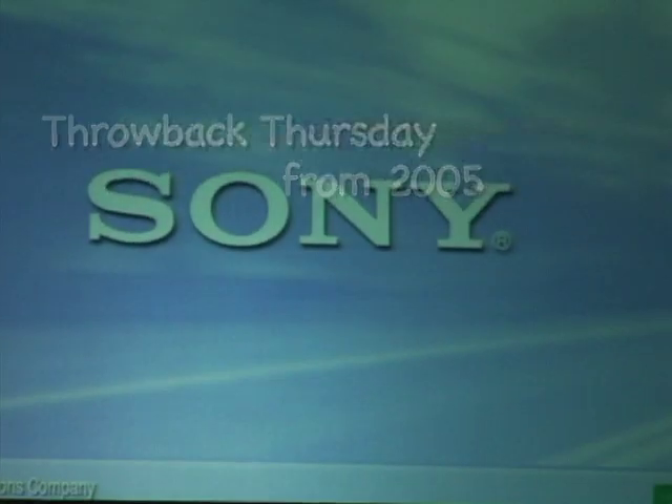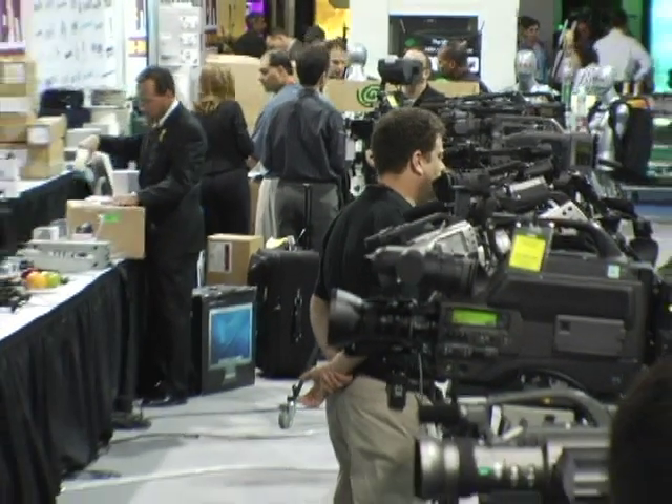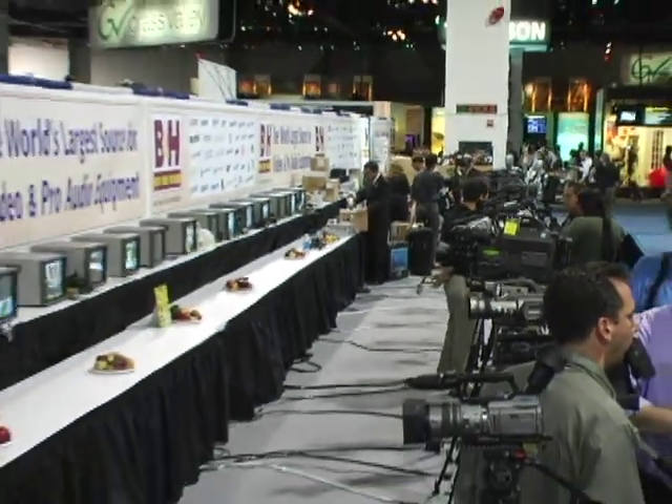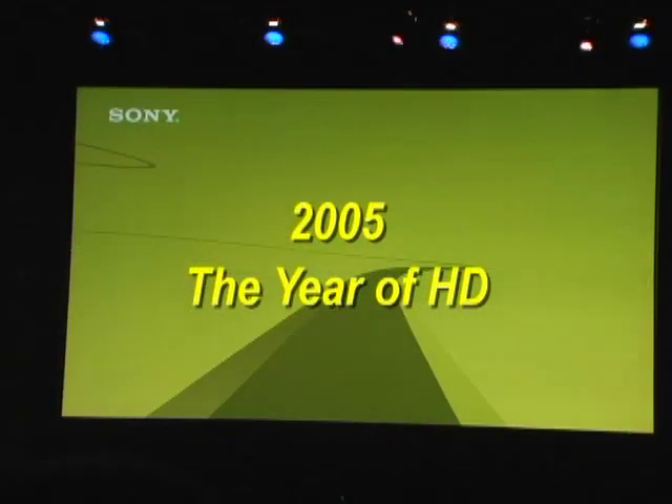Last year at Weva Expo 2004, only a handful of videographers were shooting in HD, and very few others had the intention of switching from SD to HD. This year at NAB, they declared 2005 as a year of HD.